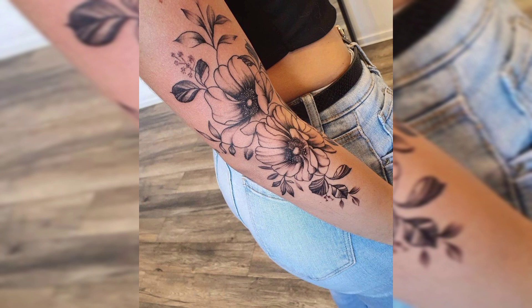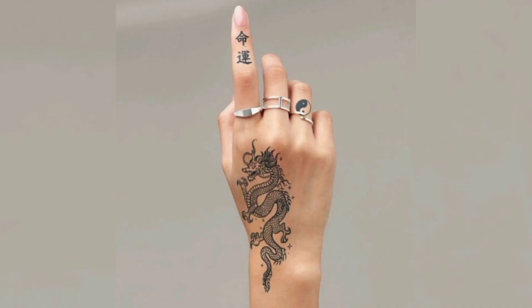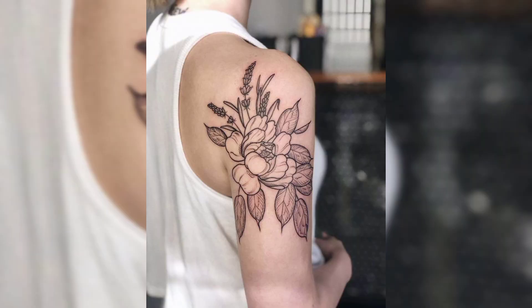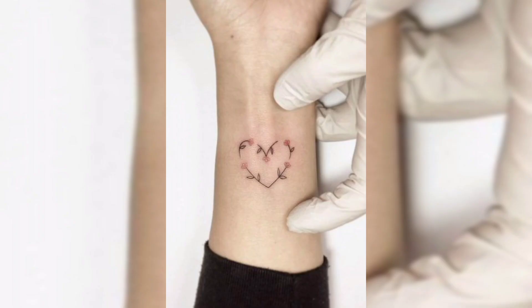Tattoos are a great way of self-expression and they are related to freedom. Thus it is very important to choose a tattoo design that inspires you and describes you the best.